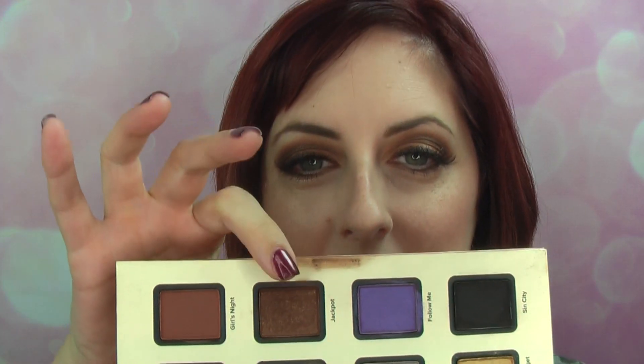For my eye look today I used the Too Faced Vegas Nay Stardust palette. On my lid I put the color Millennial, which is a really pretty peach-brown matte. In the crease I put Girls Night, which is a rosy, rusty brown matte. I applied that in the upper crease because I wanted to put another color in the inner crease — that color is called Jackpot. Jackpot produced major fallout all over my palette when I dipped my brush in.